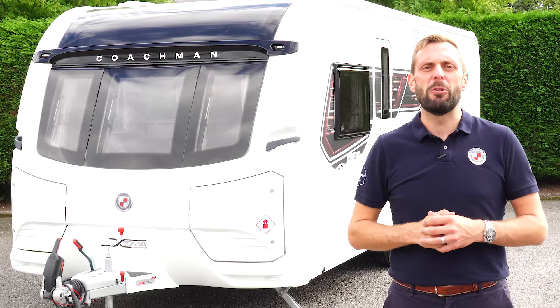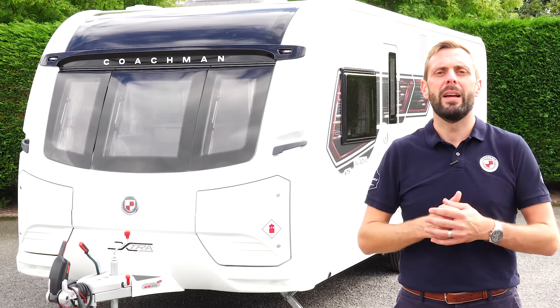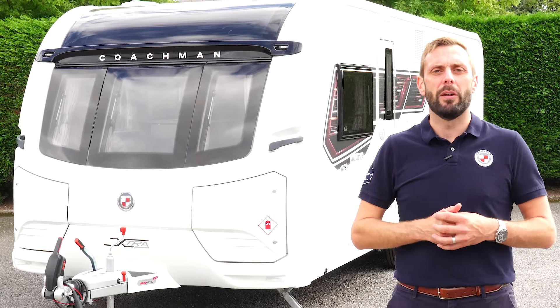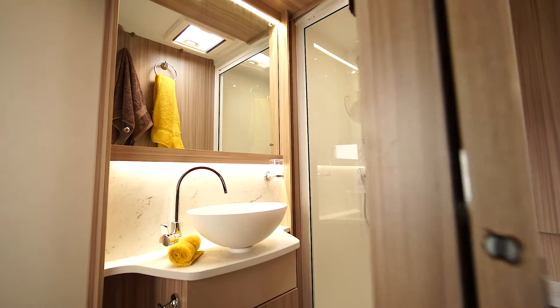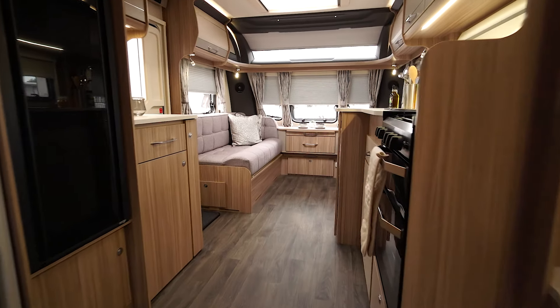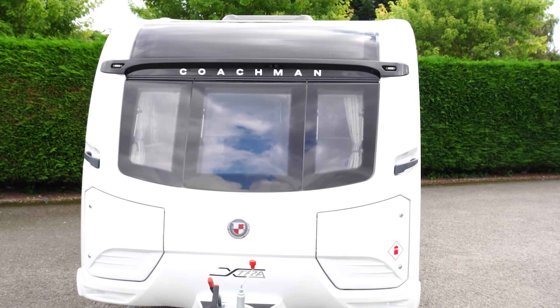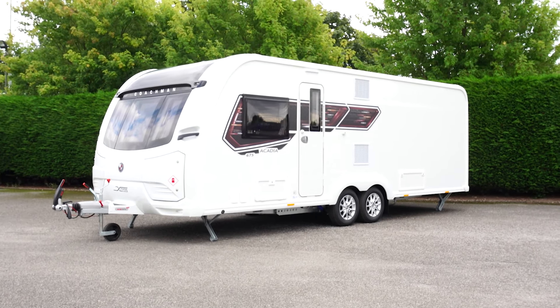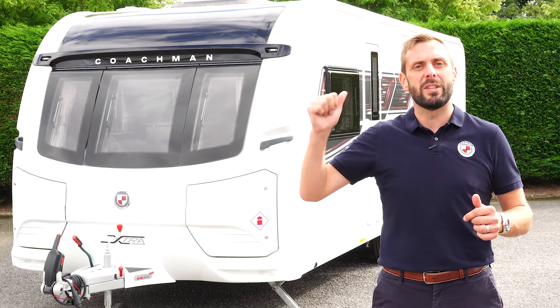Hello, my name is Ben from Coachman Caravans. Today I'd like to show you around the Coachman Acadia 675 Extra. The 675 is a transverse island bed with a rear washroom and it is the most popular configuration that we produce. However, with this particular model you'll benefit from additional width and length, making this model even more spacious. Come with me and we'll take a closer look.